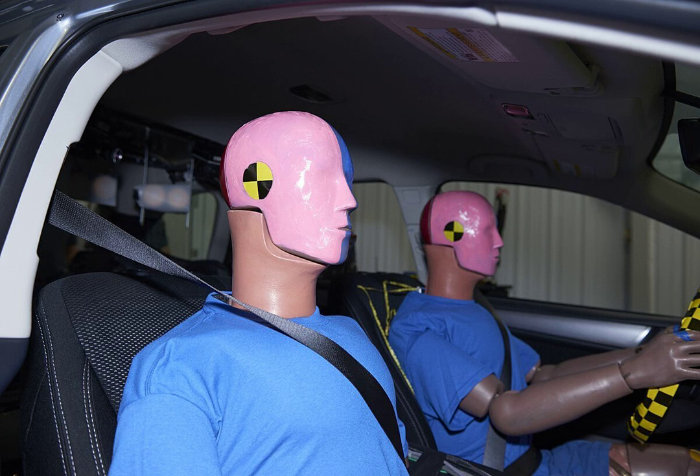CRABI is a child dummy used to evaluate the effectiveness of child restraint devices, including seatbelts and airbags. There are three models of the CRABI, representing 18-month, 12-month, and 6-month-old children.